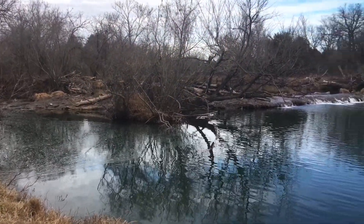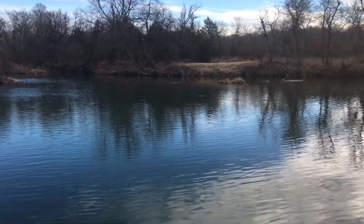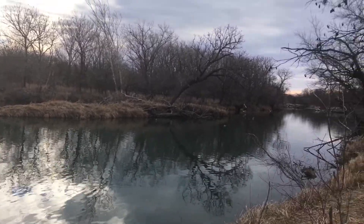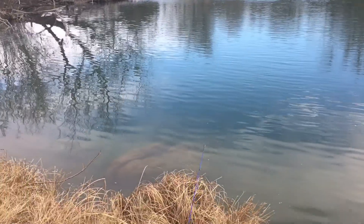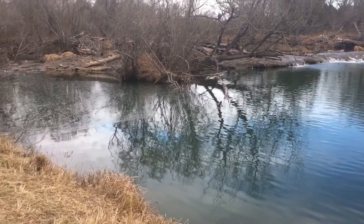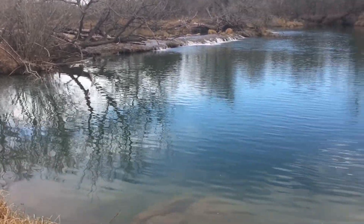I'm out here at the Blue River down in Tishomingo, Oklahoma. A lot of beautiful, beautiful river. It is cold today. I'm doing a little bit of fishing, see if I can catch any trout. Hopefully they're hungry and they're biting. We'll see what I get.